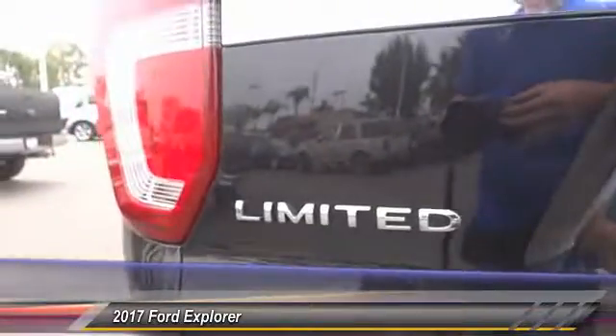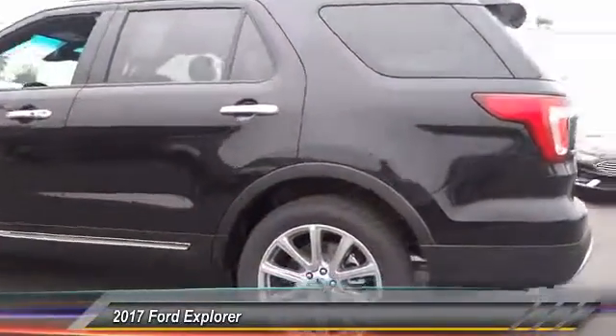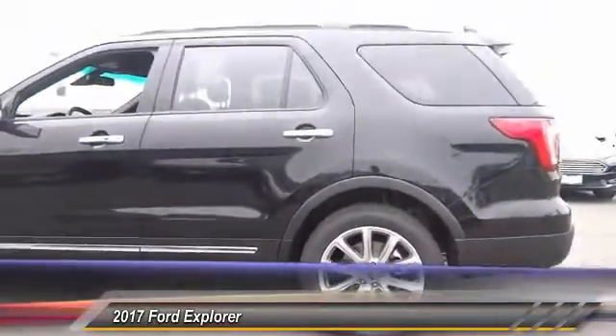Traction control. Navigation system. Power passenger seat. Air conditioning. Dual airbags. Power steering. Heated rear seats. Four-wheel disc brakes. Universal garage door opener. Heated steering wheel.